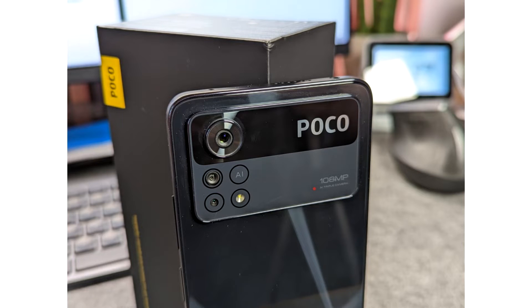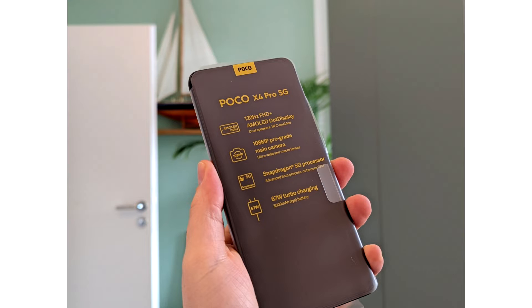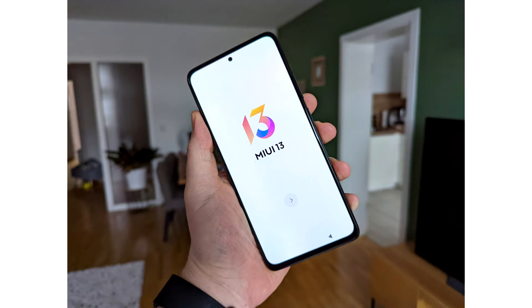German website Smartroid published a review of the Xiaomi Poco X4 Pro 5G before the official presentation. The article was available on the portal for several hours, after which it was deleted. However, nothing disappears on the internet — all the technical characteristics and images of the smartphone migrated to other resources.